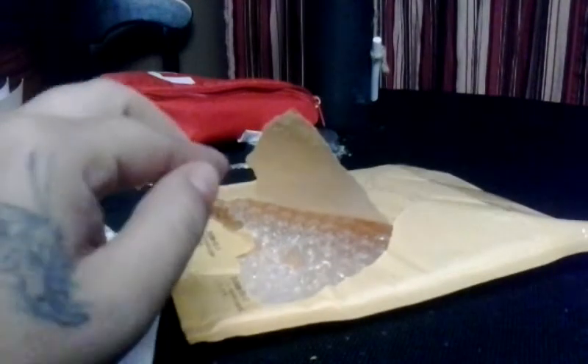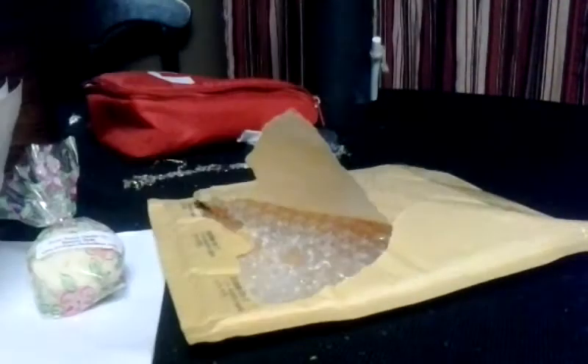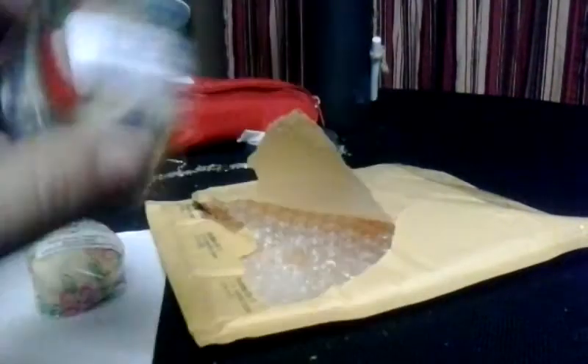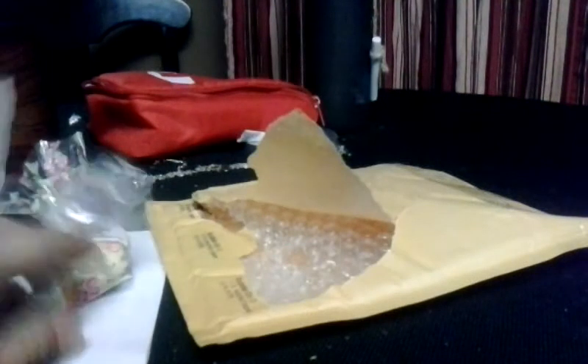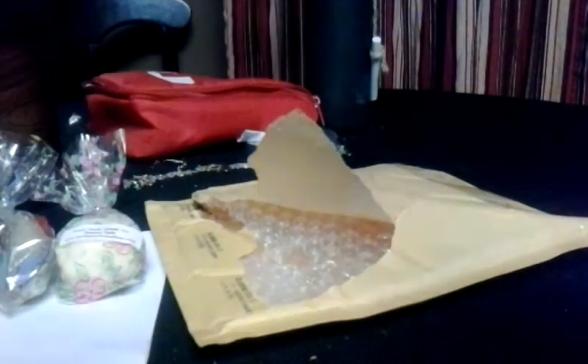Bear Claws — this one smells like straight-up yeast. I don't like it at all cold, but I'm hoping once I melt it, it smells better. If anyone has had this, please let me know, because if it doesn't change I don't know what I'll do with it.